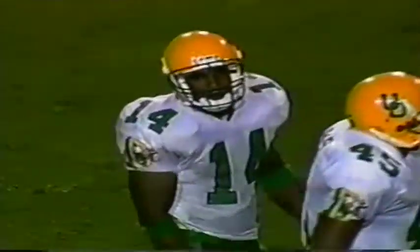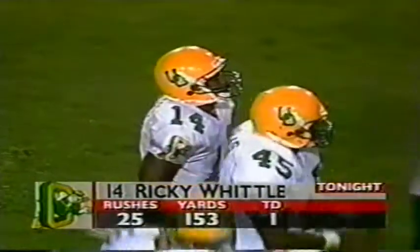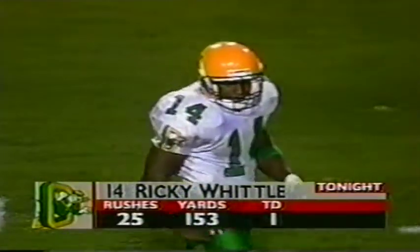Add 21 more yards to his rushing total — should take him close to 150. And Whittle's got 153, in fact. Whittle says come on in here as he talks to the split end coming in.